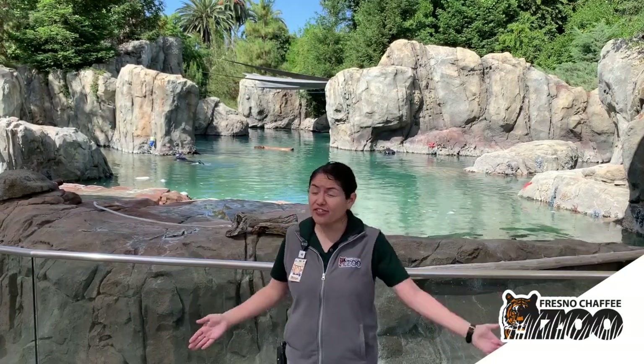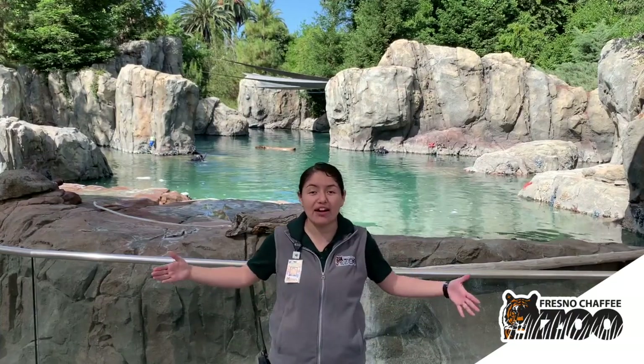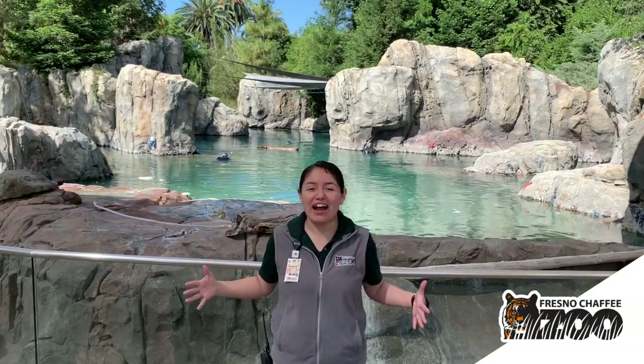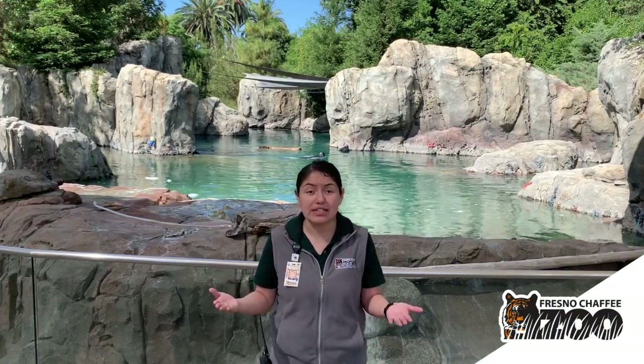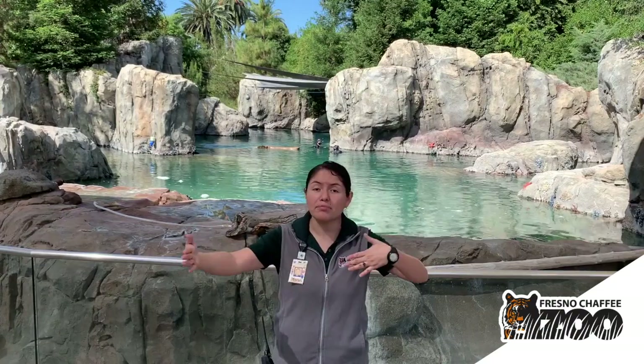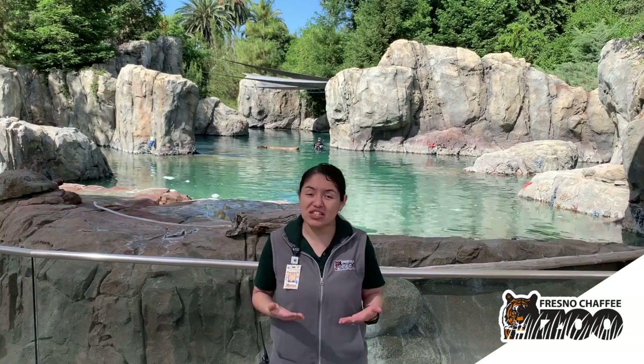The next thing everybody shares in common is their whiskers. If you look at the front of everyone's face today, you'll notice that everybody is sporting a very nice mustache — their friends', not mine. Everybody has a nice set of whiskers at the front of their face used for navigation. In the case of Wishbone, if you wondered how he is able to maneuver around his exhibit without bumping into anything, the answer is these whiskers, which are called vibrissae. Their vibrissae are so sensitive that they can pick up ripples in the water that let them know where things are located, which is how Wishbone is able to swim with the rest of his friends very easily.